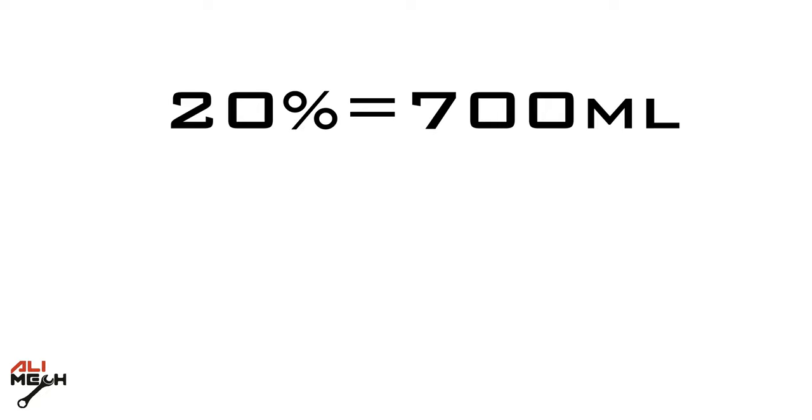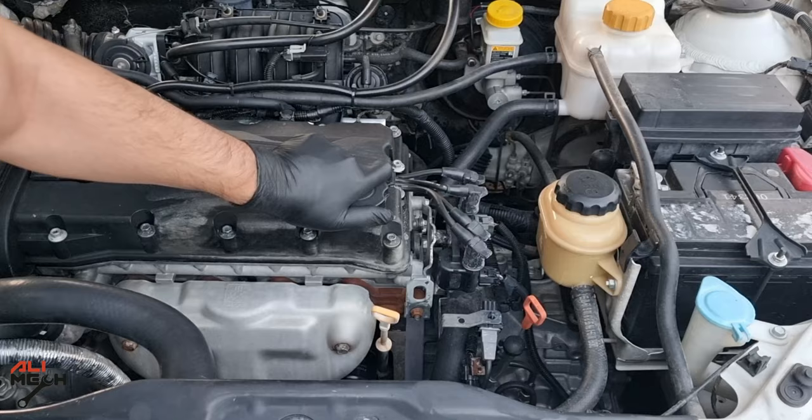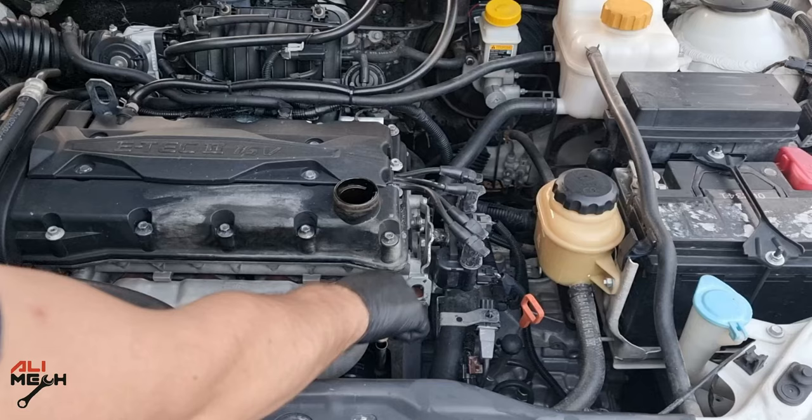This engine takes 3.5 liters, so 20% of 3.5 liters will be 700 milliliters. The MMO bottle is 473 milliliters, so it's a bit less, but we're gonna try the whole bottle anyway.